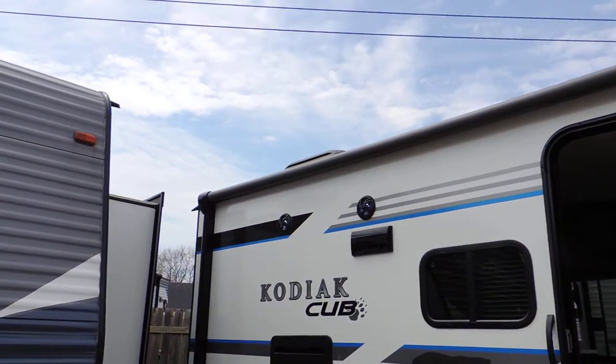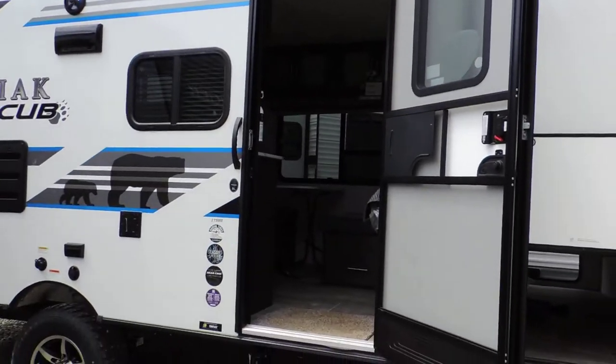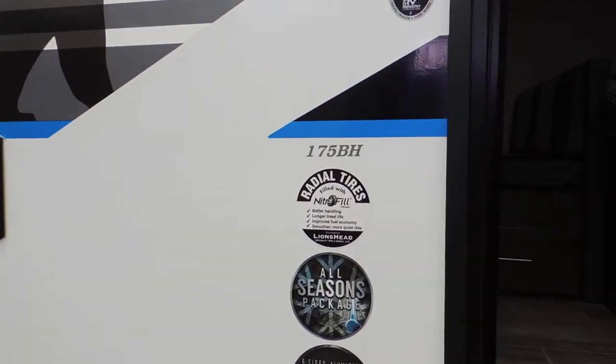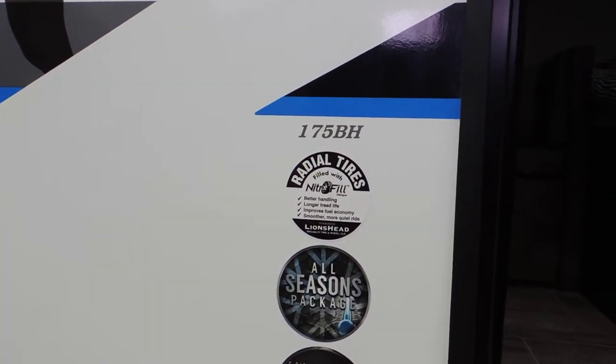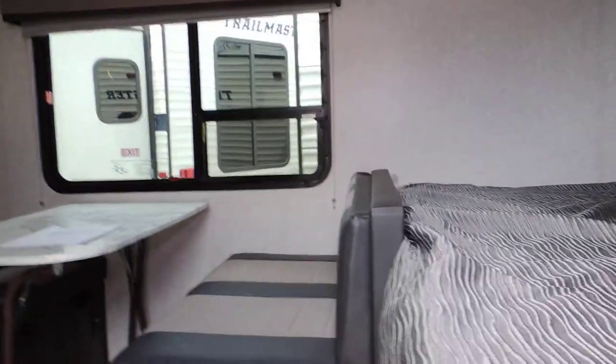It has outdoor speakers and a power awning. It's also got the all-season package, which allows you to stay in your trailer a little longer — a little extra insulation and thicker windows.